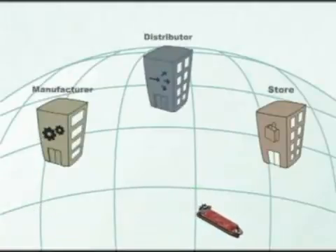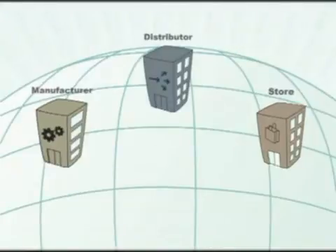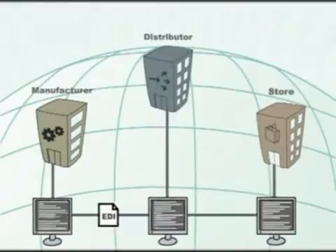To offer products on the market, different companies have to work together. They form the supply chain. To make this supply chain more efficient, the EPC Global Network and RFID are useful tools.